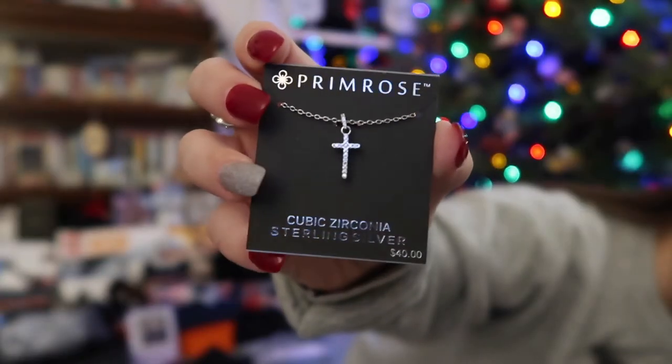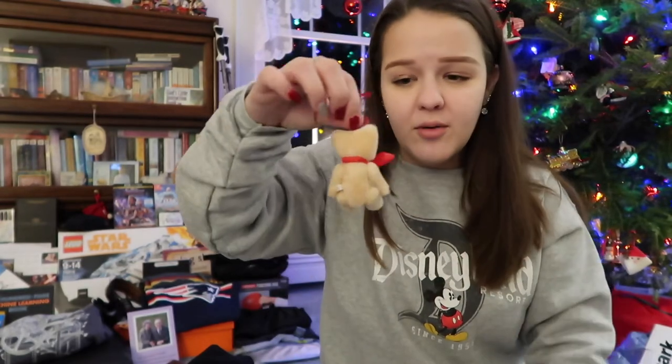My grandmother got me an Ulta gift card, which is always needed. She also got me a little anklet, which is so cute. And I had specifically asked for a little cross necklace, and she got me one — it's so cute and so me. She also gave me, which is the cutest thing, a little bear ornament from her tree. They don't get a tree anymore because it's just too much of a hassle. She gave it to me to put on my Christmas tree at my apartment, which is just so freaking cute.